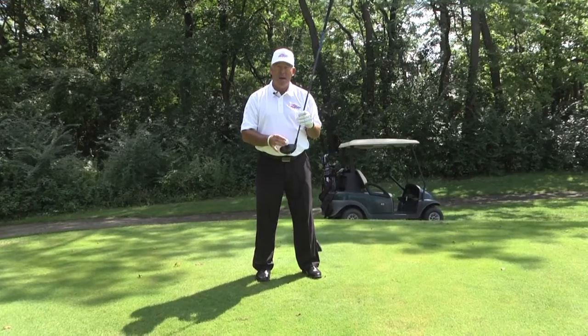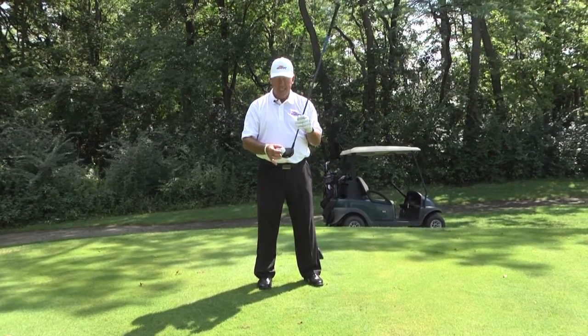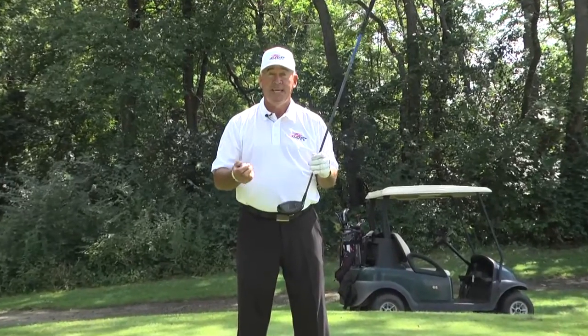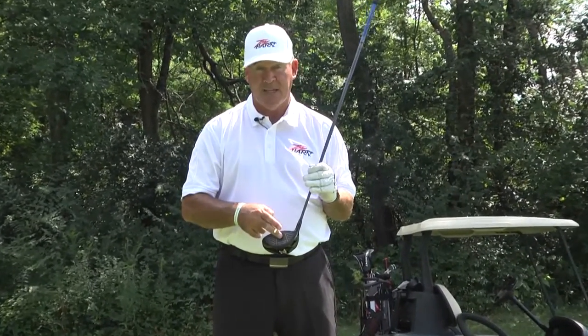You don't want to tee it up extremely low because you might top it or hit it low. If you tee it up too high, you might pop it up. So when teeing it up with your woods, half the ball above this top edge, half into the club face.